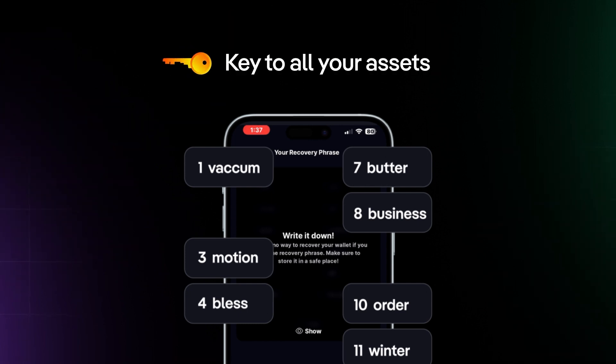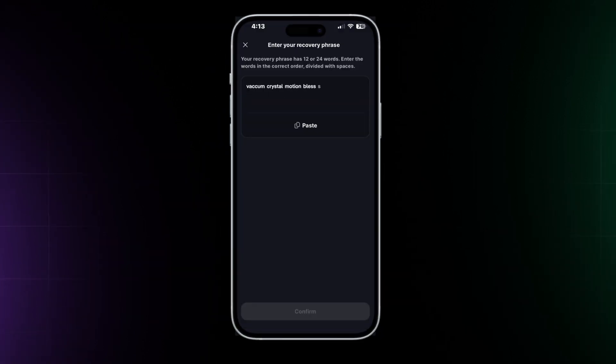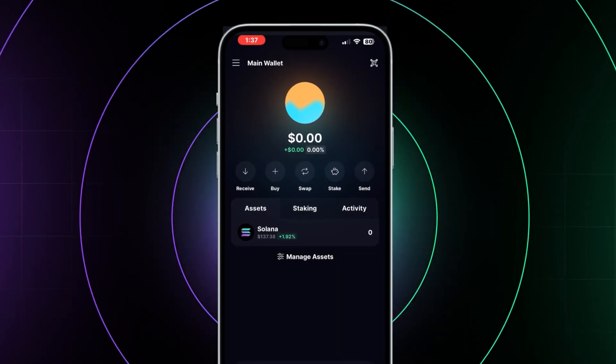You don't want to lose this, and you should never share your seed phrase with anyone else. This is the key to all of your assets, so write it down and store it in a safe location. Next, you will need to enter your seed phrase to ensure that you have the right one. Then enter a password for everyday security of your wallet. And that's it — you've got yourself a crypto wallet.